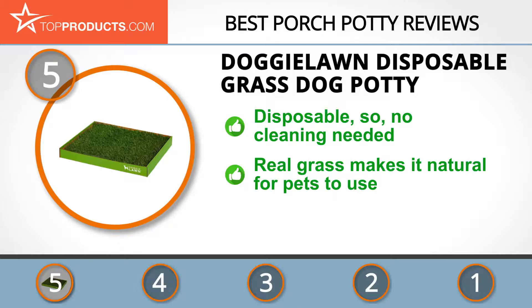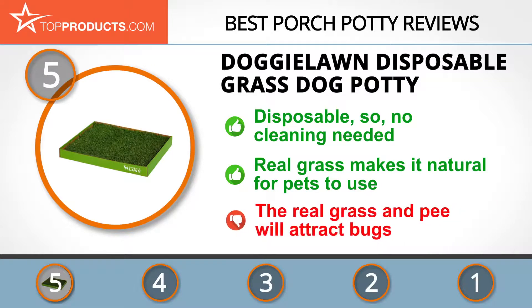Unlike other potties, the Doggy Lawn Grass Dog Potty is disposable, saving you all the cleaning and disinfecting chores. This lawn patch uses real grass, which your dog will naturally want to use without much training. Since it's natural grass, you might have issues with bugs if the potty isn't disposed of promptly.